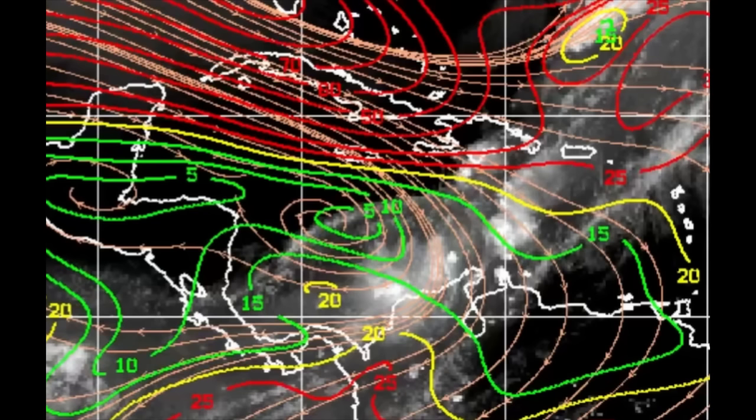Looking at the wind shear map: red lines indicate unfavorable shear, yellow means neutral, and green means favorable — meaning those upper-level winds aren't too strong to displace and cut off thunderstorms, thus inhibiting significant development. But take a look at the south Caribbean — the shear is actually conducive right now to allow for something to try to get itself together, so we'll definitely have to watch that area to see what will become of it.